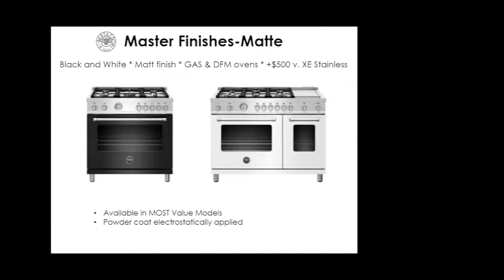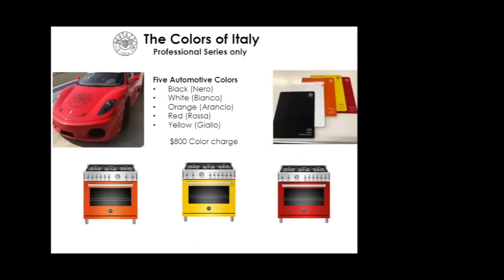We also have color options in the Master Series — on most value models, we offer black and white matte finish at about a $500 upcharge with electrostatic powder coat. In the Professional Series only, you'll find five colors: black, white, orange, red, and yellow — actual automotive colors. A couple years ago I visited the factory where they paint these ranges, and it's an automotive facility that also paints Ferrari, Lamborghini, and Alfa Romeo. In fact, you see Bertazzoni parts waiting in line alongside them — same paint process, same colors: Ferrari red, Lamborghini yellow.